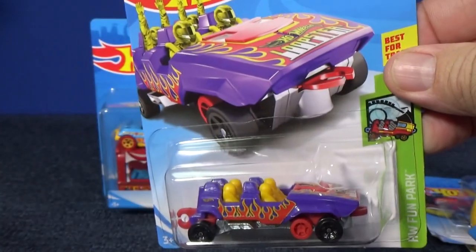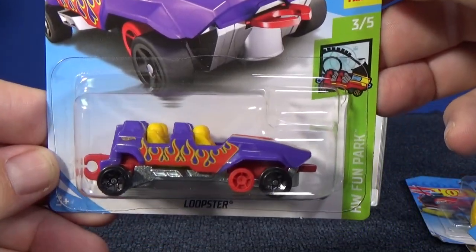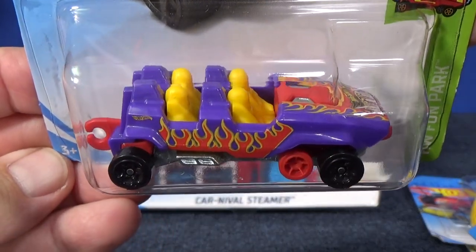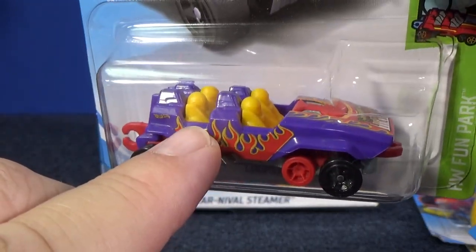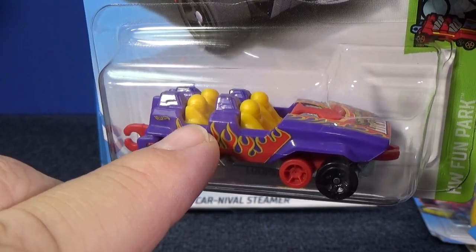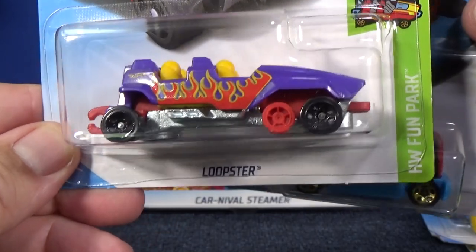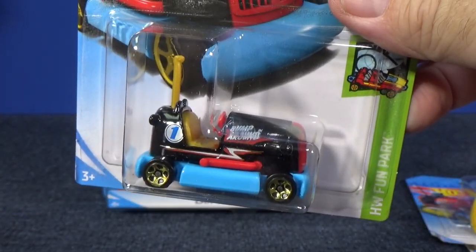Number three out of five — here you have the Loopster. This is a pretty cool design, got flames. You can find this with either hands up or hands down — that guy in the corner. There's a variation, but neither one is rare. They're both produced in about equal quantities.